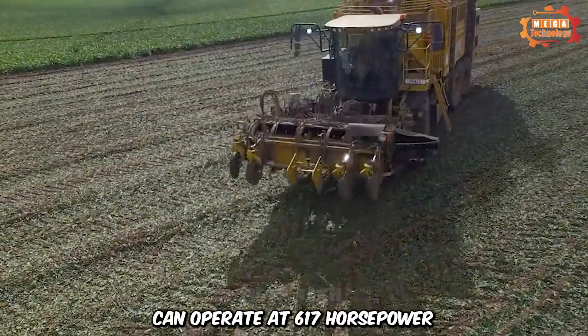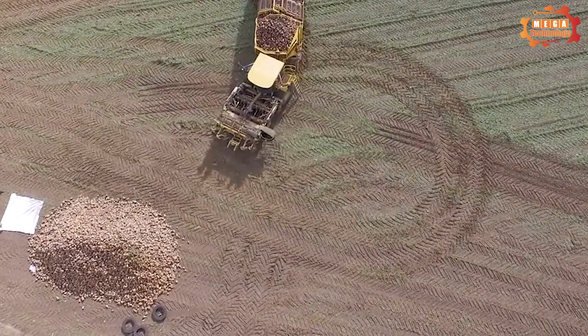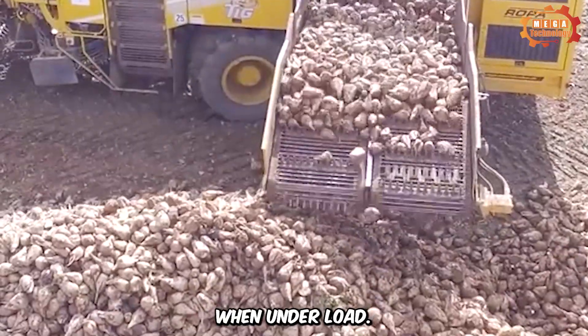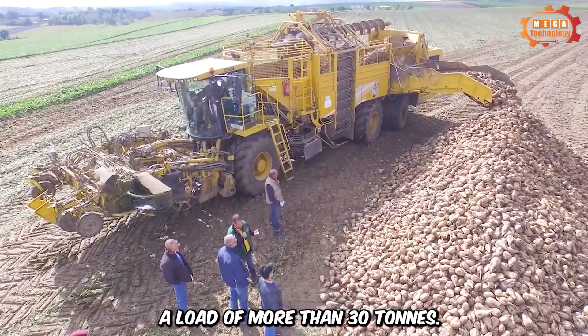Its engine can operate at 617 horsepower, with a capacity of 15.6 liters, and can propel it at speeds of up to 40 kilometers per hour. When under load, it can withstand a curb weight of 33 tons and a load of more than 30 tons.